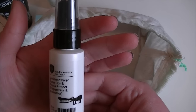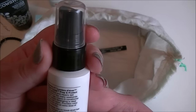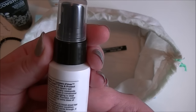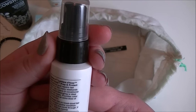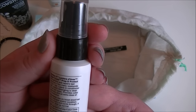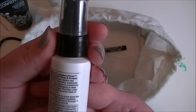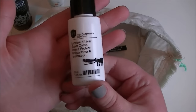Then we have Super Comb prep and protect, which is quite interesting. It says it 'strengthens and repairs last summer's too-many-weekends-in-Rio hair.' It's a leave-in conditioner with instant detangling, ideal for all hair types, and it provides color protection as well. So yeah, that's pretty good.